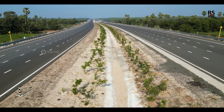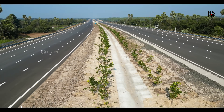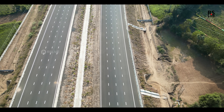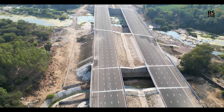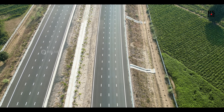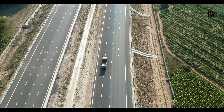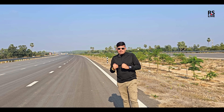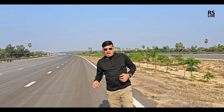So you can see this whole section of the Delhi-Mumbai Expressway has made a special idea. In this direction, we are going to go on the other side and see how much work happened in that interchange.